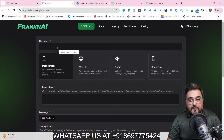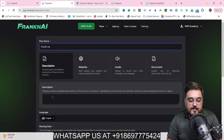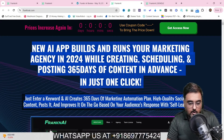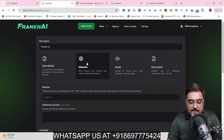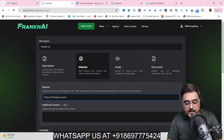The first thing we need to do is come over to new plan and click on that. We need to give it a plan name so we can identify it later — let this plan be FrankenAI itself. Then we add a description about the product. We'll go over to the sales page of Franken AI and copy that description and paste it here. So we've entered: 'new AI app that builds and runs your marketing agency in 2024 while creating, scheduling and posting 365 days of content in advance in just one click.' Then we paste in the URL of the sales page or product information page.